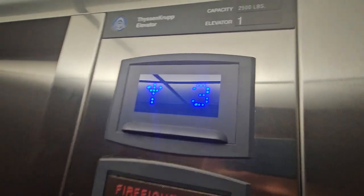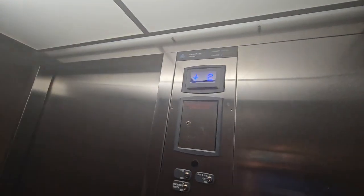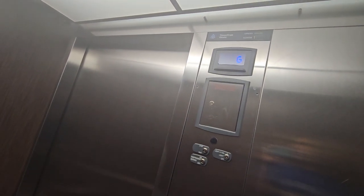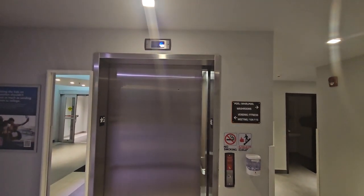All right, let's go to G. Let's go to the elevator. Thanks for watching.